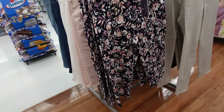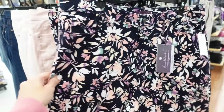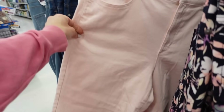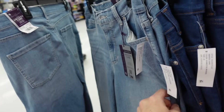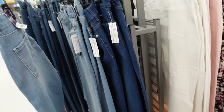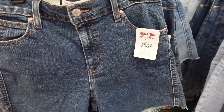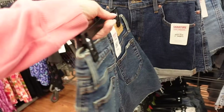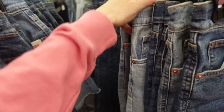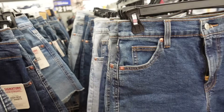Capris from Gloria Vanderbilt — looks like they're a high rise with pockets and a little slit on the side. In multicolored floral, also baby pink, white, mid-tone, and light chambray denim. They're $21.98. Denim shorts from Signature by Lace are high-rise with raw hem, 5-inch inseam, and they're $21.98.